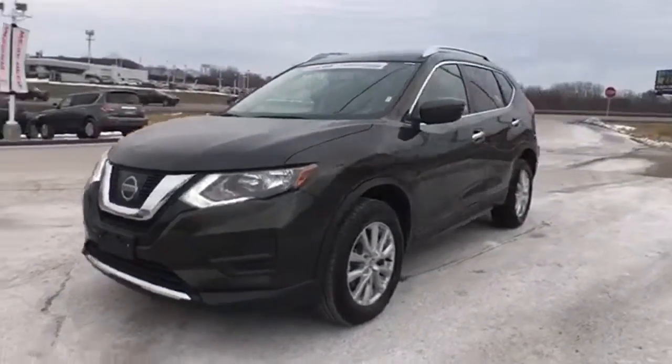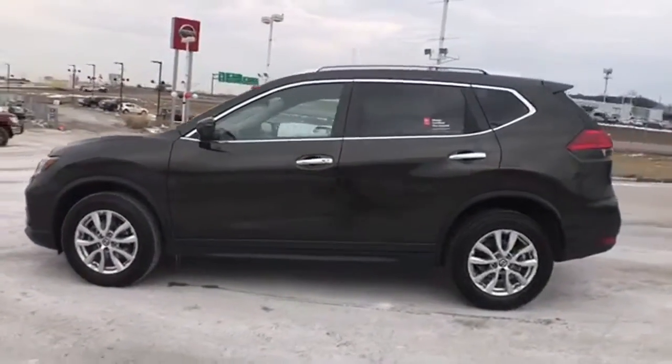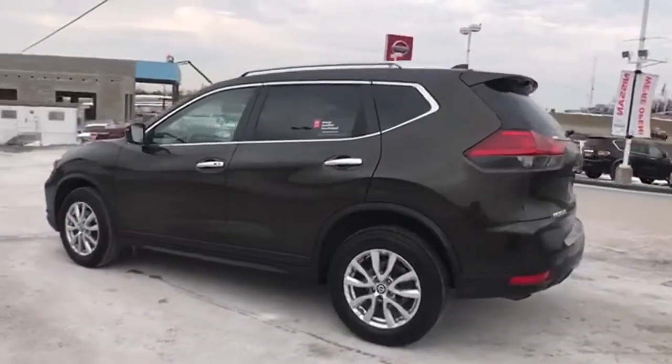It's a 2017 Nissan Rogue, built for the human race. And with features like these, every drive is a pleasure.